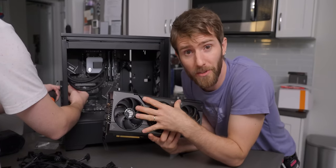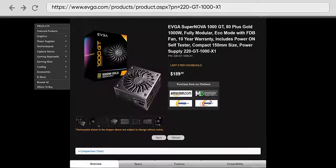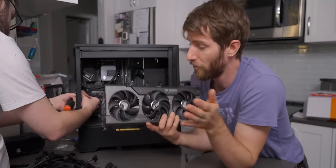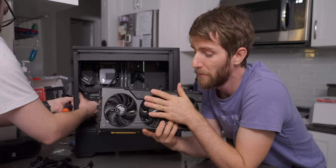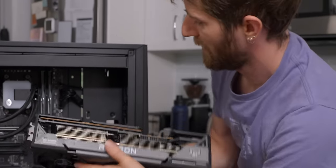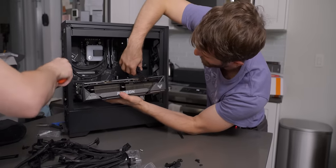I realized I never really showed you the power supply. It's an EVGA 1000 GT — 80-plus gold, modular. It's a really nice unit and it should be a great pairing for the 7900 XTX from ASUS, but it's not over the top. It's even going to look simple and clean when we're done.